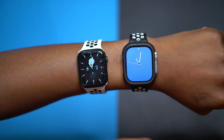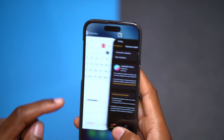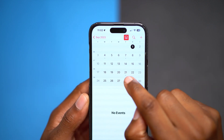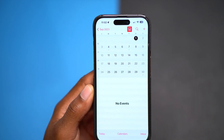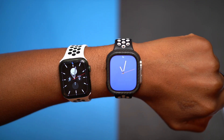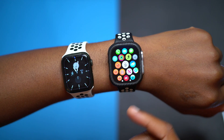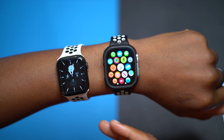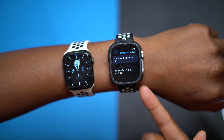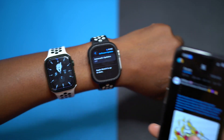Now, what brings us to watchOS 10.0.2 — the update I'm talking about today. This update was released five days after watchOS 10.0.1, because 10.0.1 came out on September 21st and then on September 26th Apple released watchOS 10.0.2. But unfortunately, if you have an Apple Watch that supports watchOS 10 and it isn't the newly released Apple Watch Series 9 or Apple Watch Ultra 2, you won't see it.